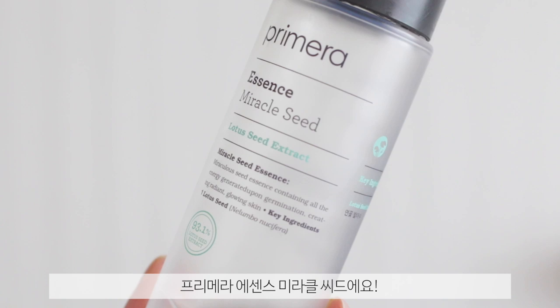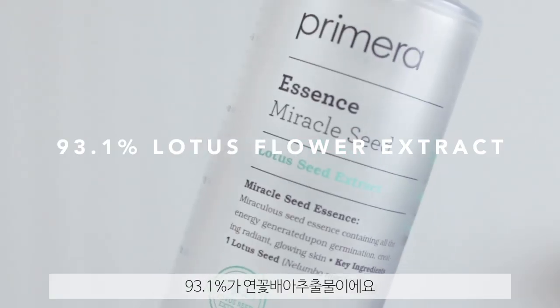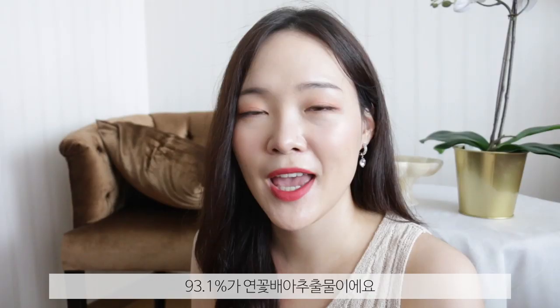The next product is the Primera Miracle Seed Essence, and as you can see I've used a lot of this — it's 150ml. My skin just drank this up like cold water on a hot summer day. This product has a very simple, odorless ingredient list and also has niacinamide, adenosine, and hyaluronic acid. The main ingredient is lotus flower extract — 93.1% of this product is lotus flower extract. Lotus is not only beautiful but it's rich in vitamins C, B, and A. It also helps regulate sebum production, which is great for oily skin, and vitamin A helps with inflammation and the healing process. Great product, great ingredients, simple list.